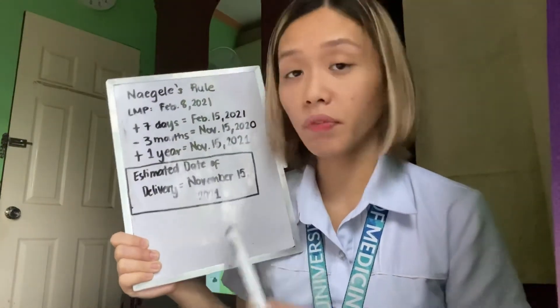Next, let's compute for the EDD or estimated date of delivery using Naegele's rule. The LMP was last February 8, 2021. Add 7 days — that's February 15, 2021. Subtract 3 months — that's November 15, 2020. Add 1 year — that's November 15, 2021. So our EDD or estimated date of delivery is November 15, 2021.